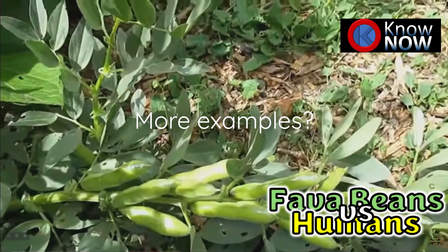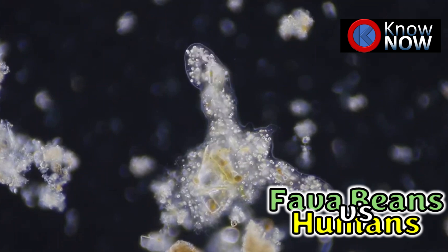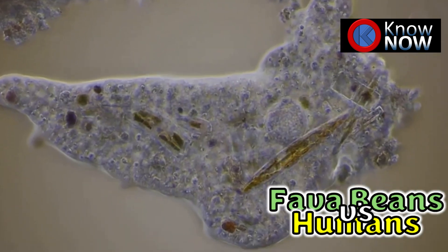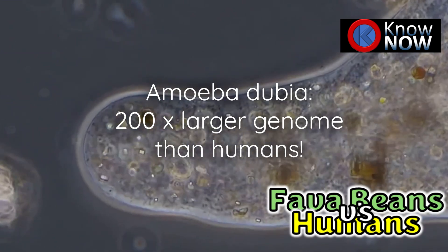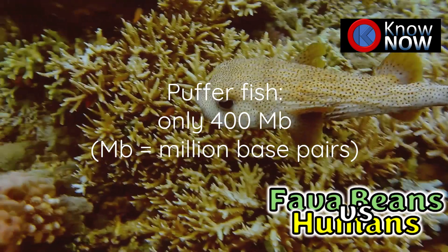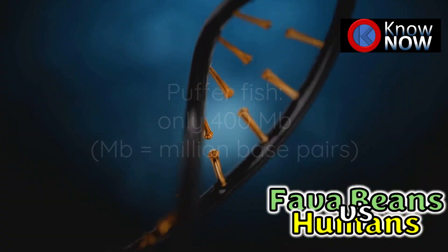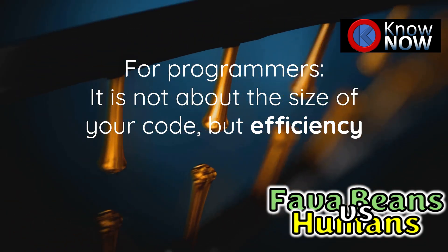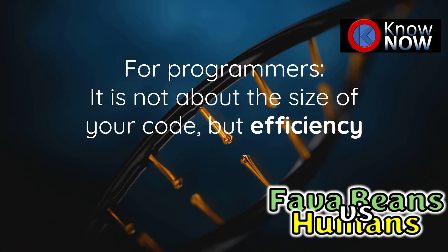This isn't unique to fava beans. Some of the largest genomes belong to surprisingly simple organisms, like the single-celled amoeba dubia, whose genome is over 200 times larger than humans. Meanwhile, the pufferfish, a complex vertebrate, has one of the smallest genomes. This shows that genome size isn't a reliable indicator of complexity — it's all about how the DNA is organized and used.